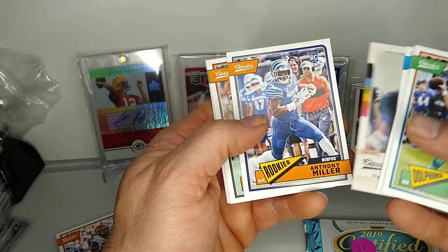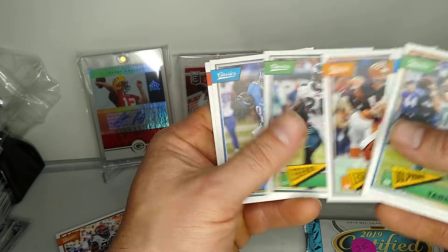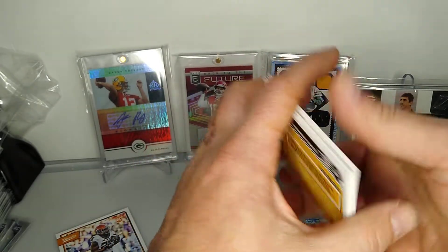We've got Mike Singletary, Anthony Miller rookie, Ken Anderson, Brian Dawkins, Kelvin Johnson, Warren Sapp.